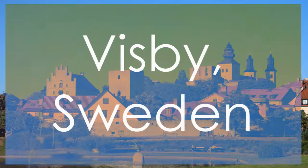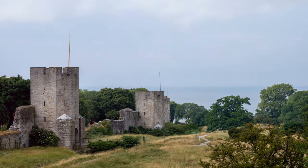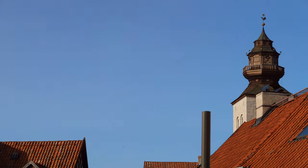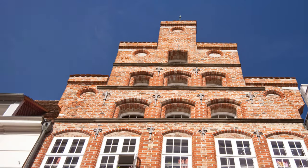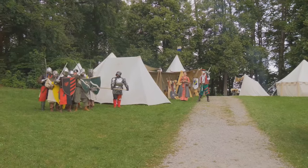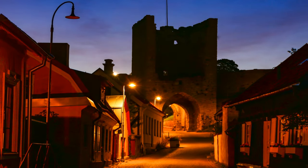Embark on a journey through the medieval marvel of Visby, Sweden, a UNESCO-listed town boasting well-preserved city walls, Hanseatic architecture, and a rich Viking heritage. Admire the imposing medieval city walls and towers that encircle Visby, offering a glimpse into its storied past as a strategic stronghold. Dive into the Viking history and Hanseatic League connections that have shaped the town's identity, showcasing its role in maritime trade and cultural exchange. Immerse yourself in the vibrant atmosphere of Visby's annual medieval week and cultural events, where history comes alive in a tapestry of music, art, and tradition.